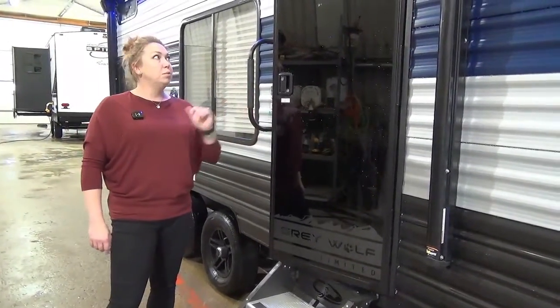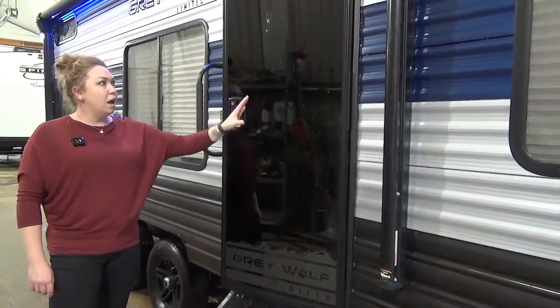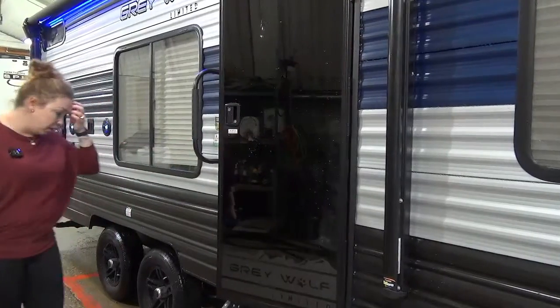Automotive glass door on this one — these are really fancy looking. You do still have your typical window in your camper door but they are really durable. Nice large grab handle here.